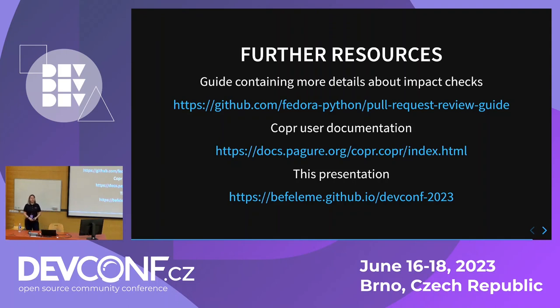There are some further resources. This is a piece of tribal knowledge that my team has assembled. We are trying to write it down for further generations — the impact checks are described in our pull request review guide. Also, COPR has pretty usable documentation about mass builds. And this presentation with all the code snippets can be found on GitHub. That's it — thank you very much for your attention.